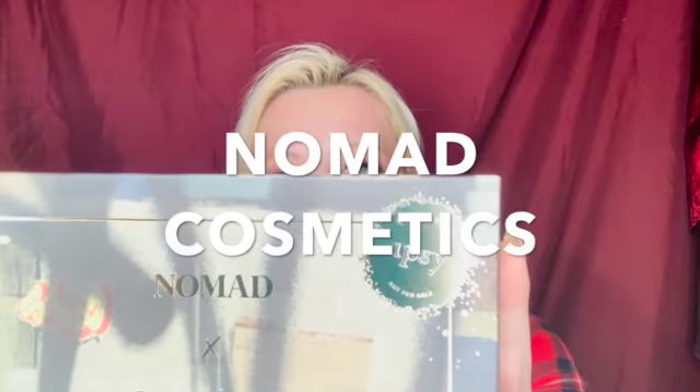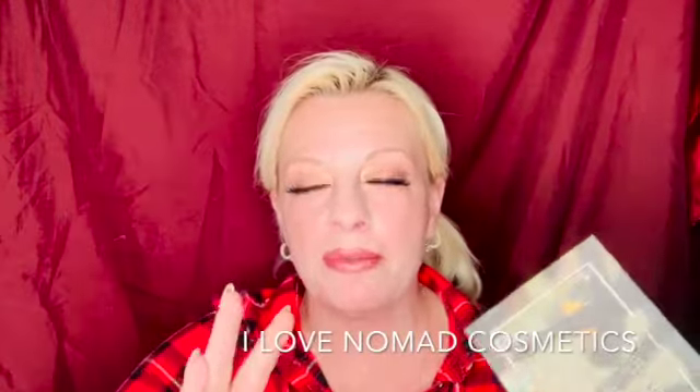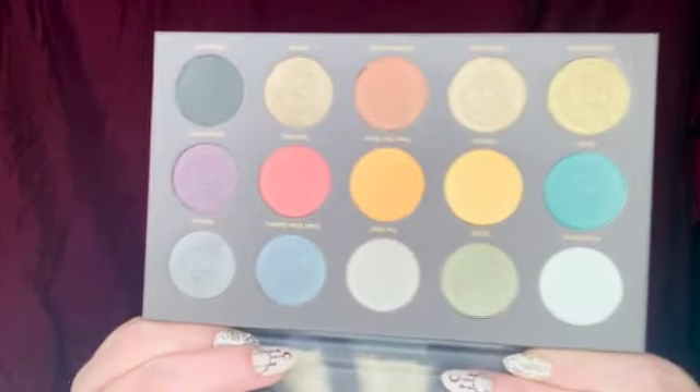My next item is by Nomad Cosmetics, and Nomad Cosmetics is amazing — huge shout out, I love them! They are a couple that travel around the world and make palettes. They're an amazing couple, so nice and sweet. Let me show you what the palette looks like. I do already own this palette but I don't mind getting a second one at all. Gorgeous colors — I'll swatch a few for you. I love all their palettes.